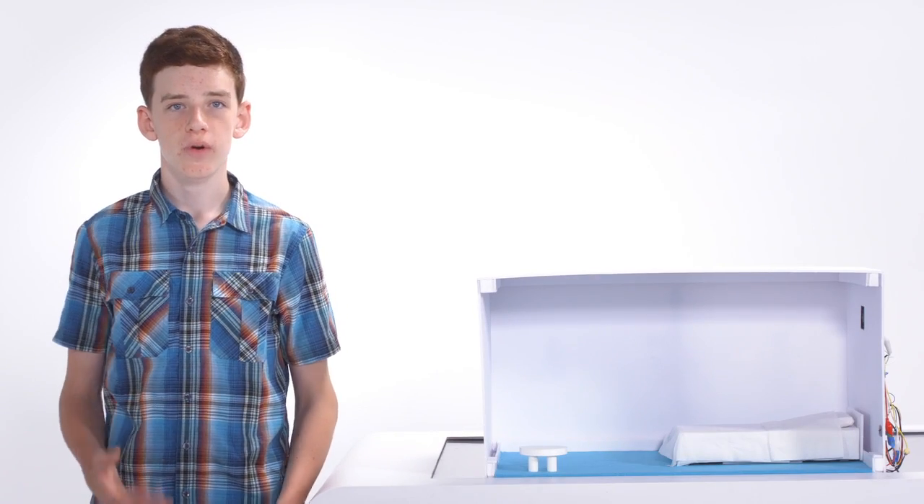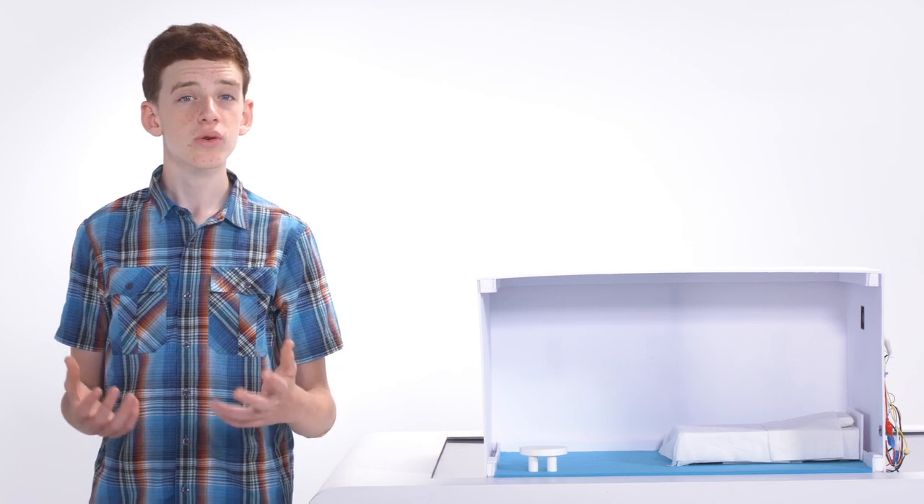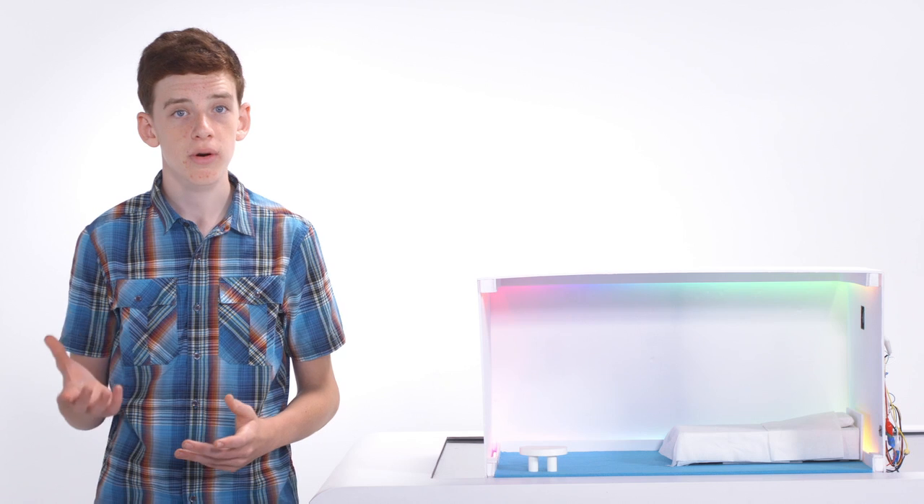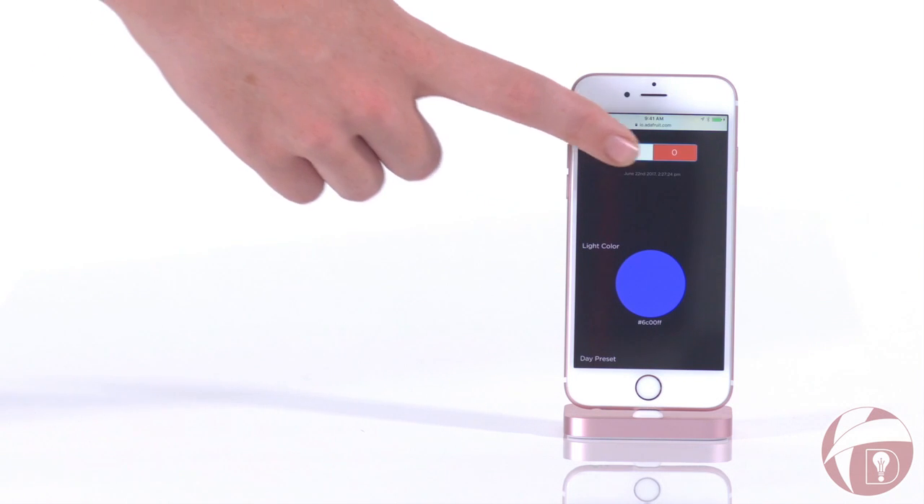This is a prototype of our smart room project. It has lights and cooling to best suit the patient's needs. The smart hospital room's lights can be controlled by pulse and temperature sensors, as well as a mobile app.